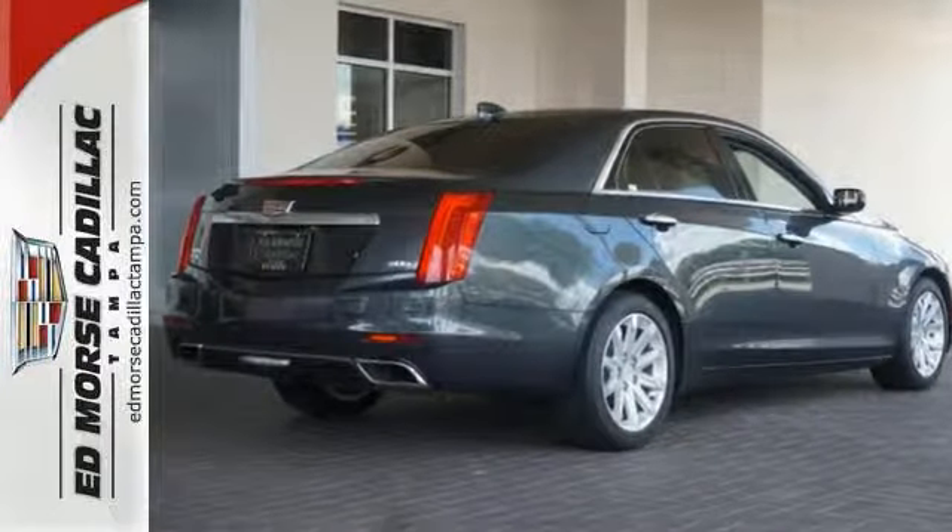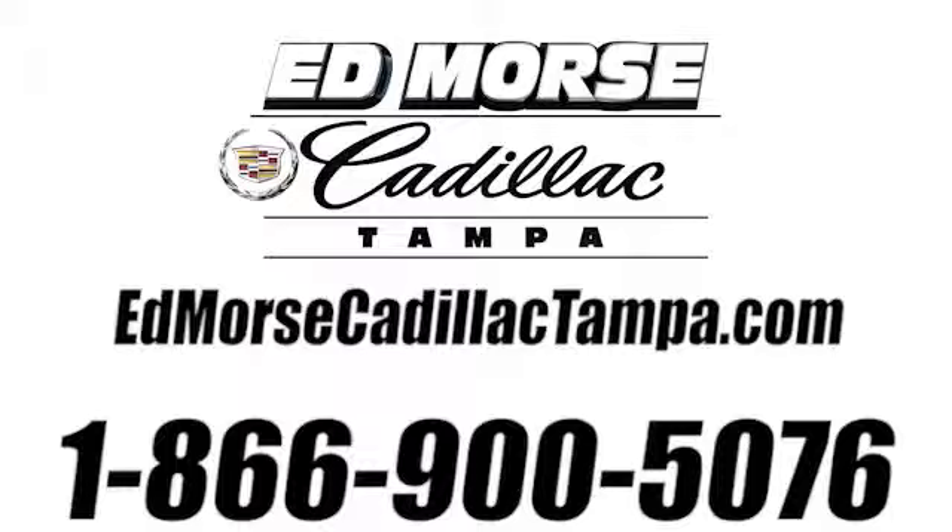Drive it today. Call us today at 866-900-5076. For value and for service, it's Ed Morse.